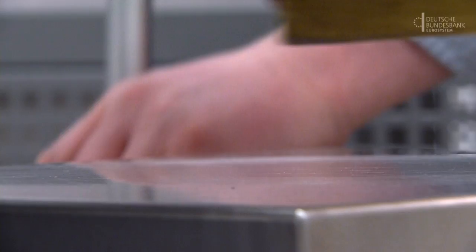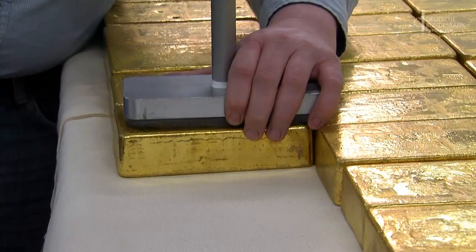The standard bar weighs 400 troy ounces, which is just under 12.5 kilograms. A bar still corresponds to the standard as long as it weighs a minimum of 350 and a maximum of 430 troy ounces.